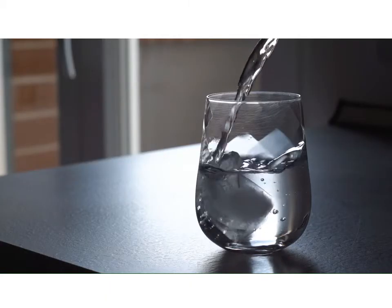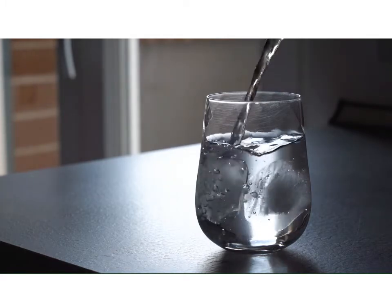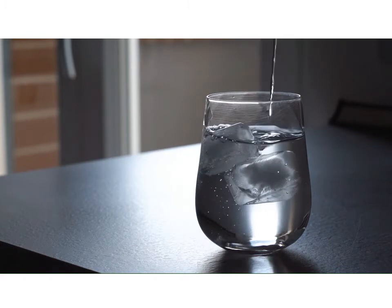When you turn on the tap to pour yourself a glass of water, do you ever wonder how it got there? Every day, the region of Waterloo and the cities and townships work together to provide clean drinking water and treat wastewater.